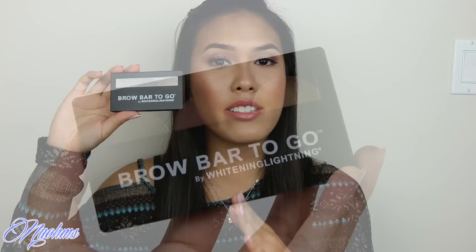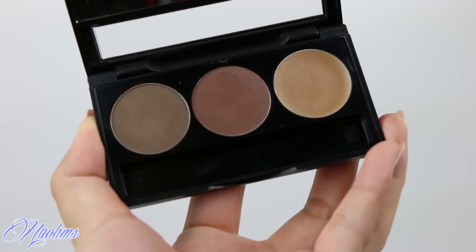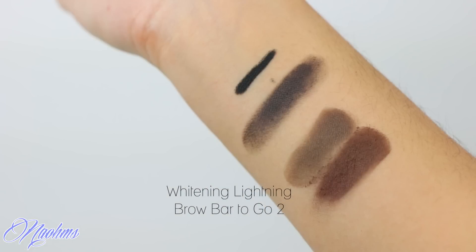Next up for eyes are some brow products. The first one is this Brow Bar To Go from Whitening Lightning — this is the darker one of the two. I've already reviewed the first one on my blog, so I'll link that below. This is the one I use the most and I'm wearing it today. I just love how pigmented these are — one swipe and you get that much pigment, so a little goes a long way. Compared to the very first one I tried, the brow powder is not as powdery as it used to be, so when you dip the brush the powder doesn't fly off everywhere — it's a really conserving product.